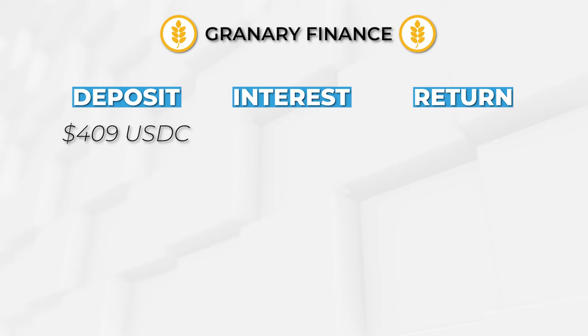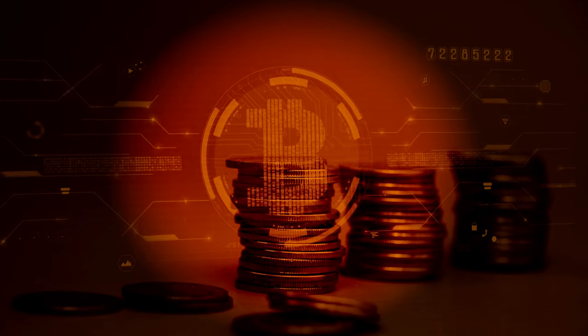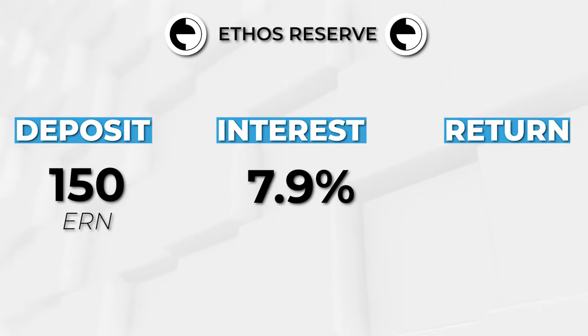We're depositing $409 and getting 6.26%. If this interest rate remains constant throughout the year, we're going to get 25 bucks for this deposit. Then we're using that deposit to borrow $232.51 at 0.34%, which at this rate for a whole year, you'll be paying 79 cents in interest. That's already a good spread if you just wanted to hold Bitcoin. Then I'm depositing $230 worth of Bitcoin to borrow $150 worth of Ethos Reserve notes, and we're going to get 7.9% on that deposit — a gain of $11.87.